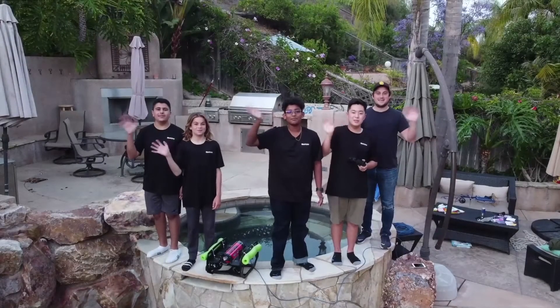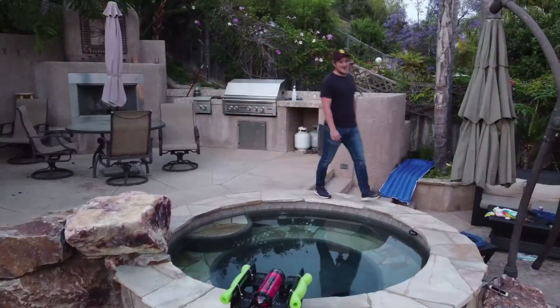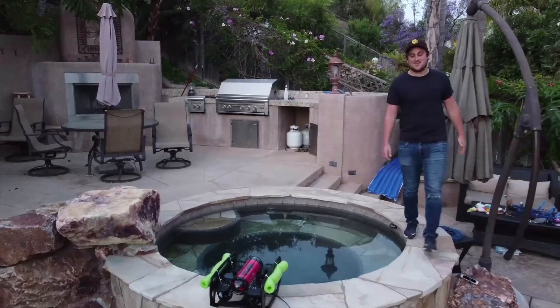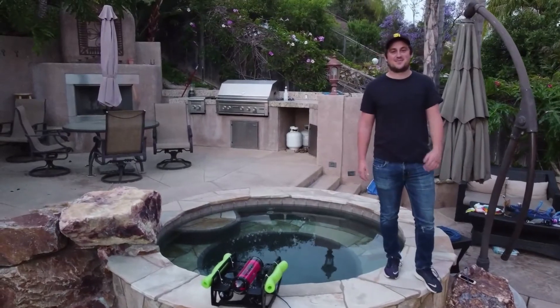Hi, we're Team Simplexity. My name is Ryan. I just graduated from Arizona State University with my master's in computer science, and I'm the team lead of Simplexity.